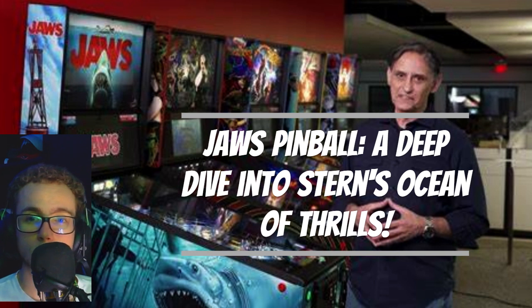The limited edition version, in particular, stands out with exclusive art and side armor, making it a collector's dream. The playfield itself is a spectacle, with features like a chum bucket you can bash to release blood onto the playfield, represented by LED lights. This action raises a moving shark fin target for players to shoot.